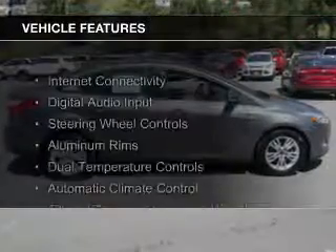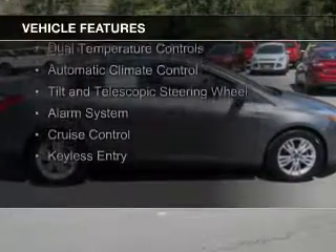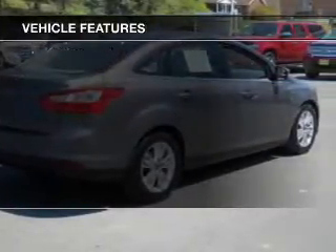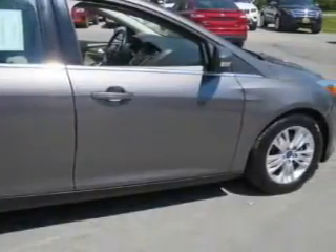The features include internet connectivity, digital audio input, steering wheel controls, aluminum rims, dual temperature controls, automatic climate control, a tilt and telescopic steering wheel, an alarm system, cruise control, and keyless entry.